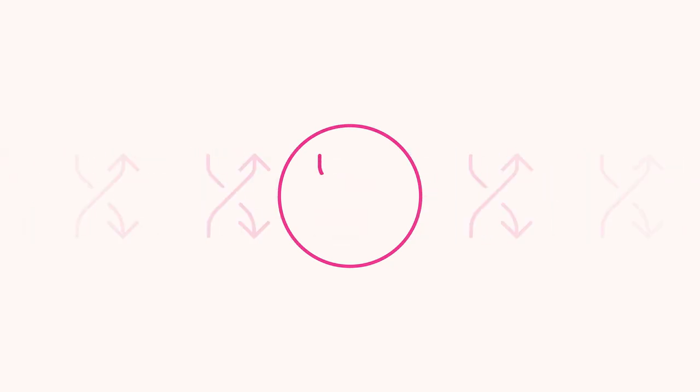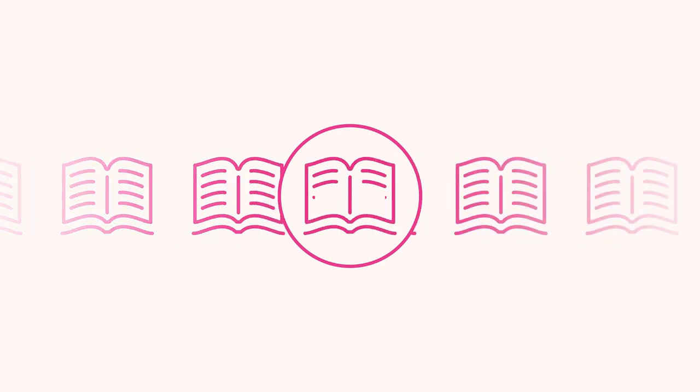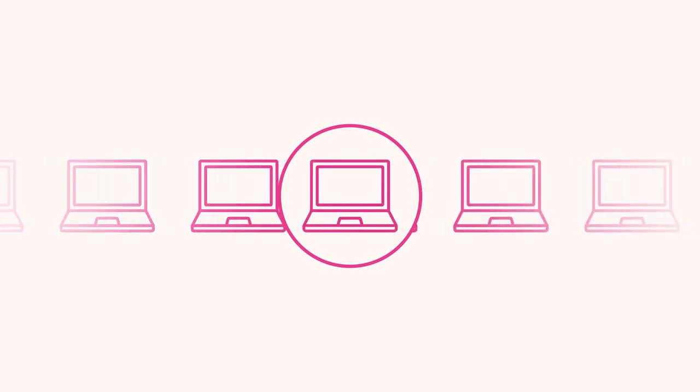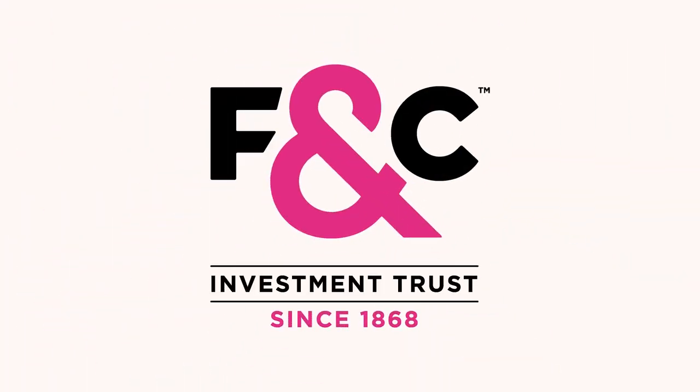Remember that the value of your investments and any income from them can go down as well as up, and you might not get back the original amount invested. To learn more about investing, watch our video guide series and explore our website at F&C.com. It's smart to start with F&C.